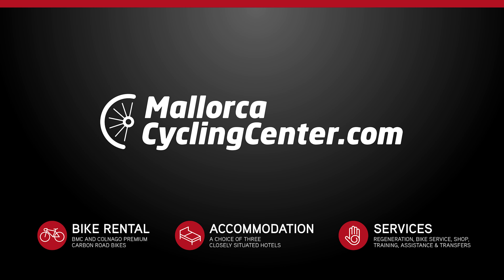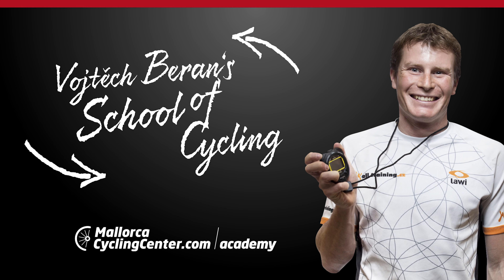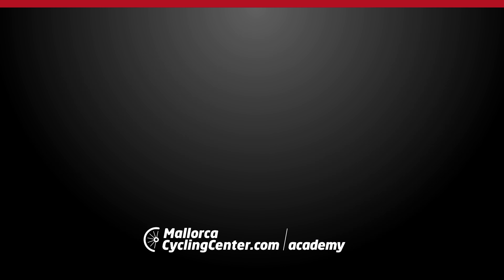Mallorca Cycling Center Academy — Wojtek Baran School of Cycling. Mountain Bikes: Climbing. Climbs are the spice of cycling, and for many cyclists they present the inevitable challenge. In today's episode of the Mallorca Cycling Center Academy, we're going to provide you with some hints that should help you climb better.